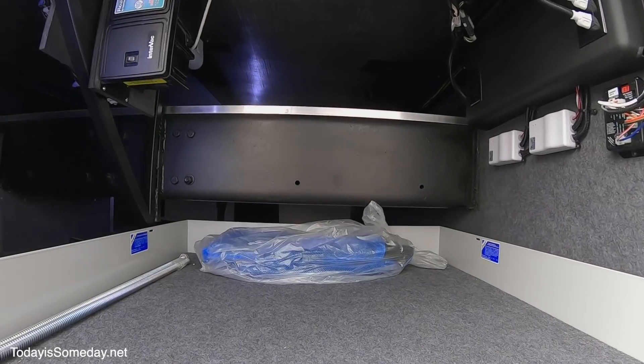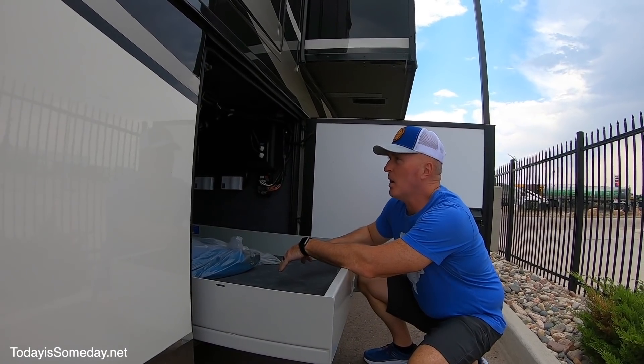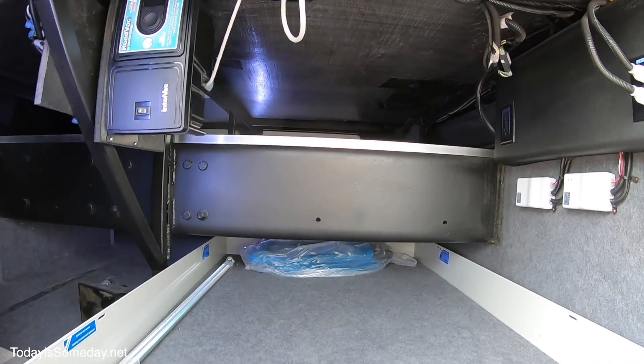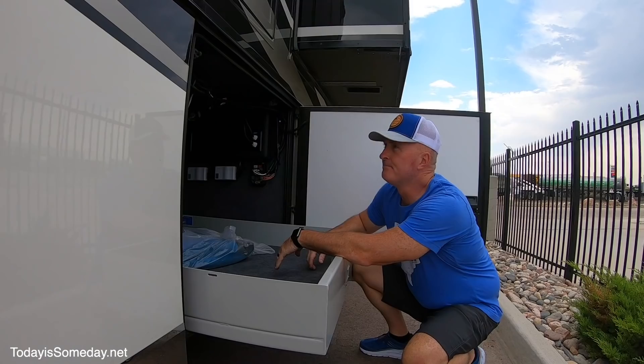This storage compartment has a slide-out tray that goes about halfway to the other side of the storage compartment, and there is also that pass-through we talked about earlier. And in the same bay, you have your Intervac onboard vacuum system. Pretty nice.